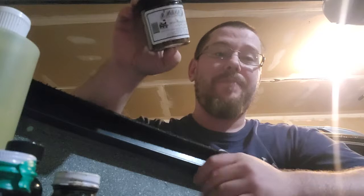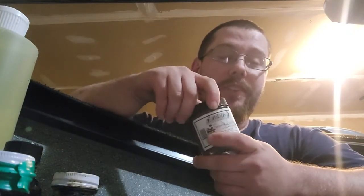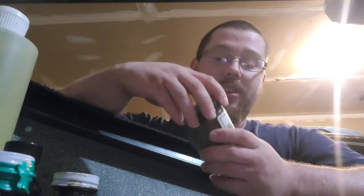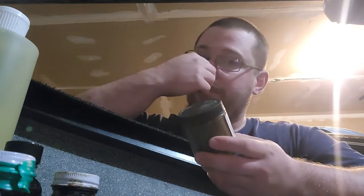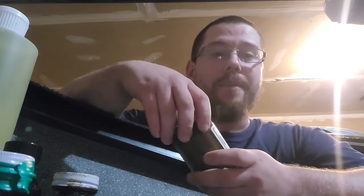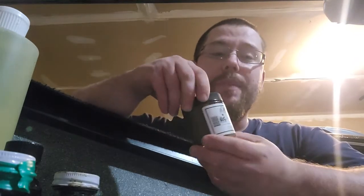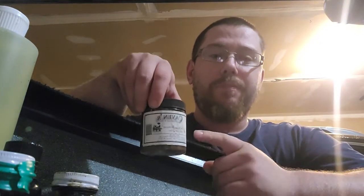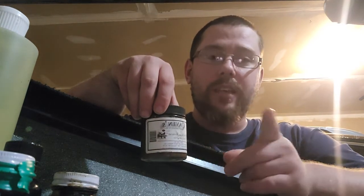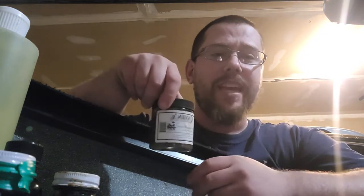Definitely a fishy smell — definitely some kind of fish. It's on my hands. I don't really know how to describe it; it's just a really piercing smell. I'm assuming there's preserved fish in here and some otter urine, which is another thing I've read about in some lures, and a few other ingredients — maybe otter glands.